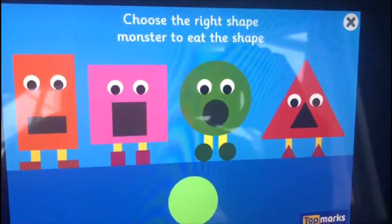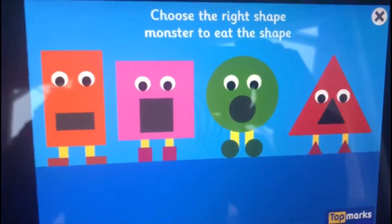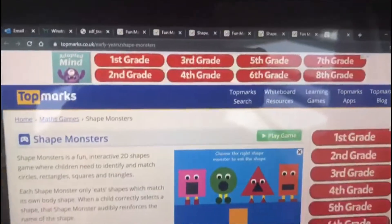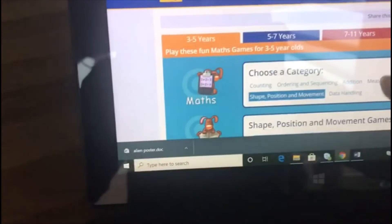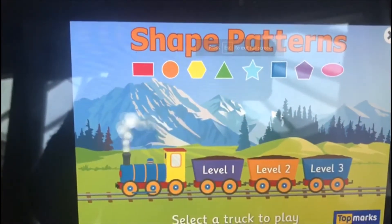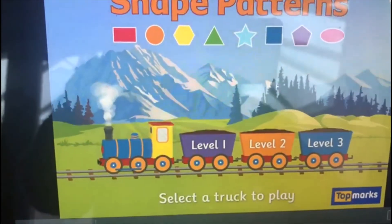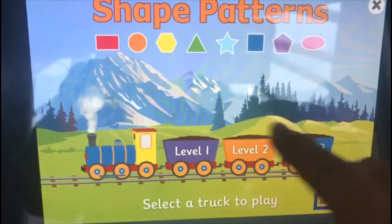Right, I'm going to do one more and then I'm going to show you a different game. Yummy, a circle! So I'm going to click off it and then click on maths games. I'm going to choose this one — this one's a fun one. Shape Patterns! So there's different levels: level one which is the easiest, level two gets a bit harder, and then level three. It says select a truck to play.